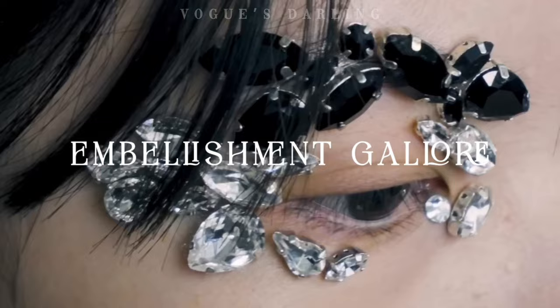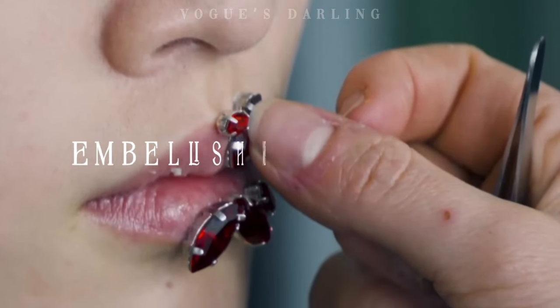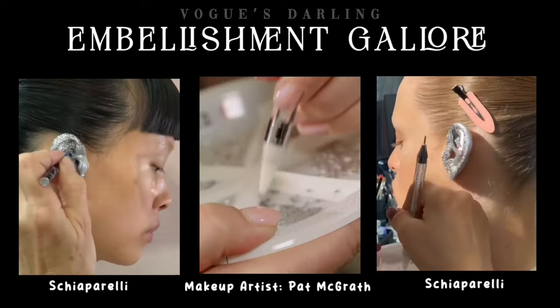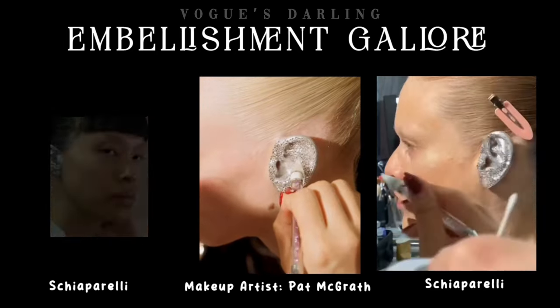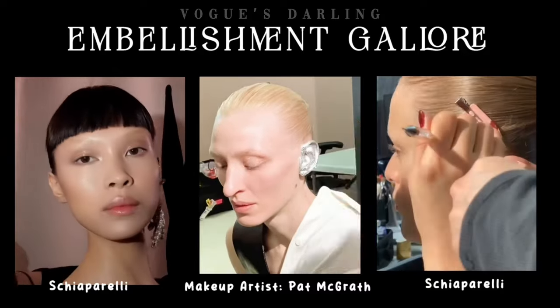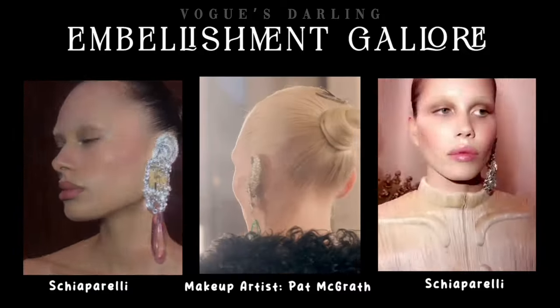Another beauty detail we loved to see was the renewed love for rhinestones and crystals. Pat McGrath, yet again, masters the canvas at Schiaparelli — painted with silver pigment and painstakingly bejeweled in hundreds of tiny crystals. Each crystallized ear was complete with chunky jewel earrings to match.